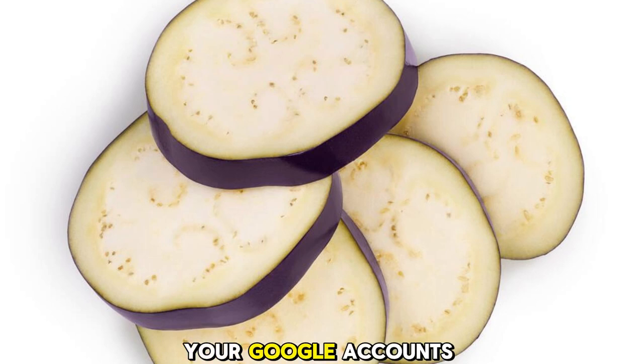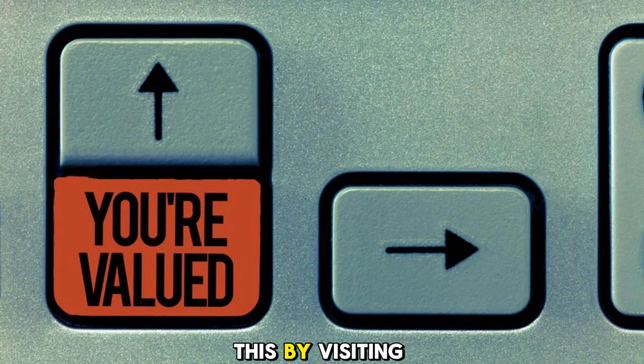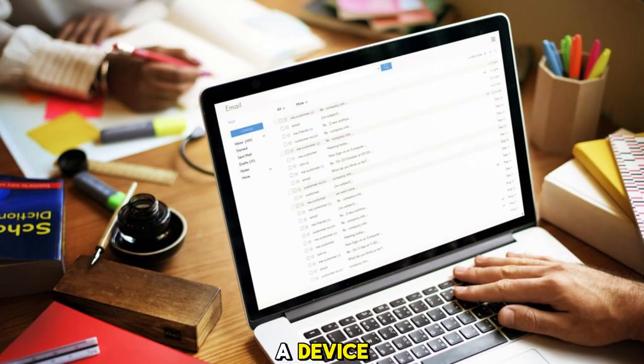So how can you prevent your Google accounts from being deleted? The simplest way is to sign in to your accounts at least once every two years. You can do this by visiting any Google service, such as Gmail, YouTube, Google Drive, or Google Photos, and entering your username and password. If you have forgotten your password, you can try to recover it by following the steps on the screen. If you have enabled two-factor authentication, you will also need to verify your identity with a code or a device.